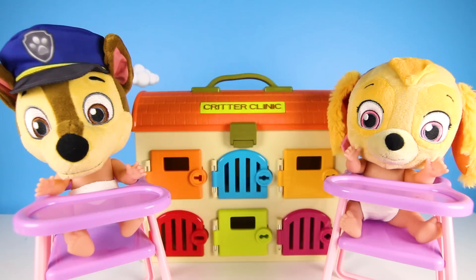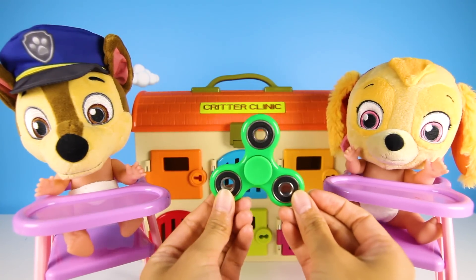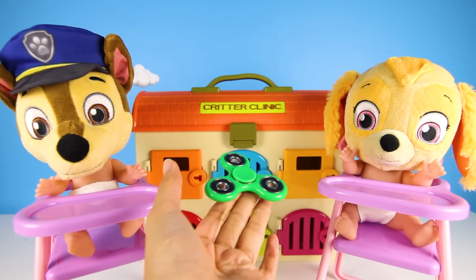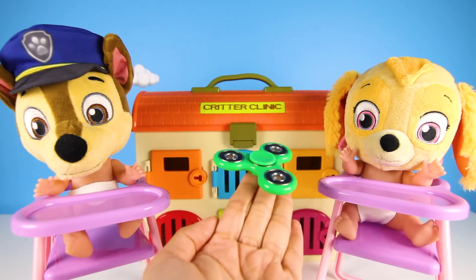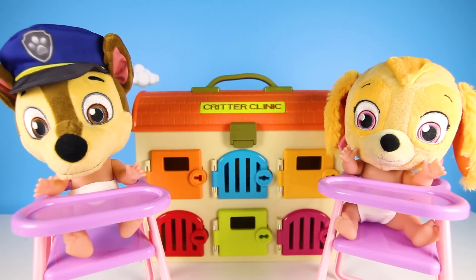Now let's do another color. Which one is this? Green! A green spinner that is the same color as Rocky. Green color, green color, where are you? Here I am, here I am, how do you do? Yay, green!